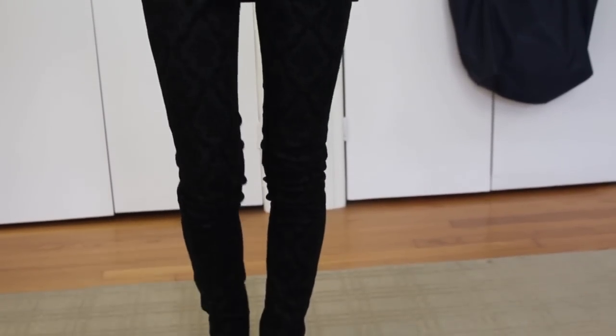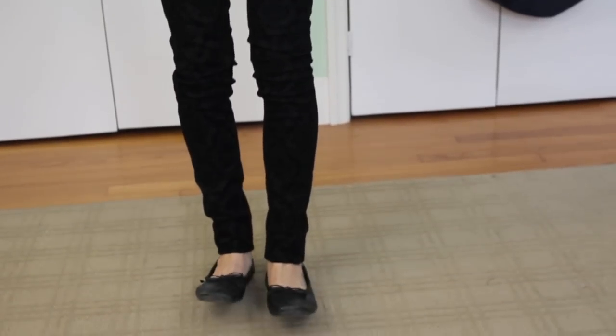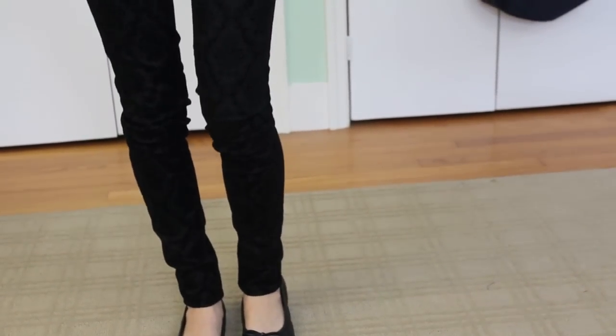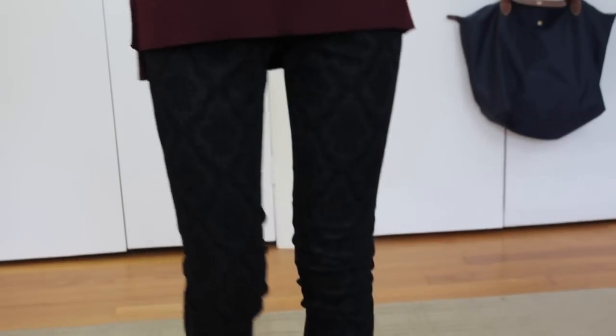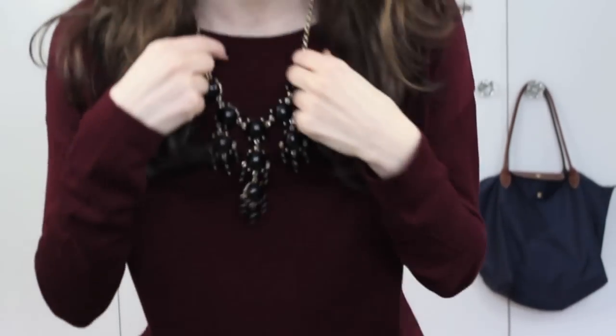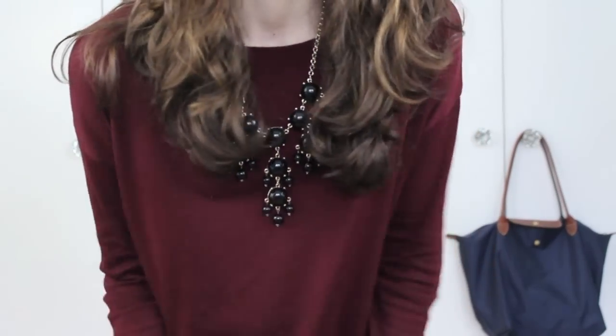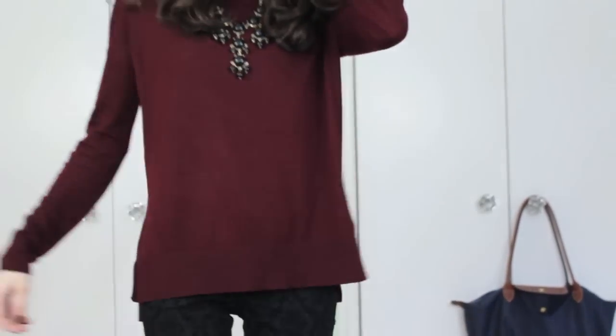Then I'm wearing just some black flats, which are pretty old — I think they're from Kohl's. And then for a necklace, I'm wearing this one, it's just like a bubble necklace on a black line, it's from New York and Company I think. So that was this outfit.